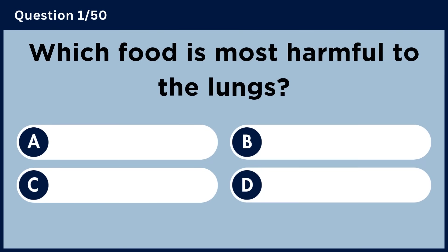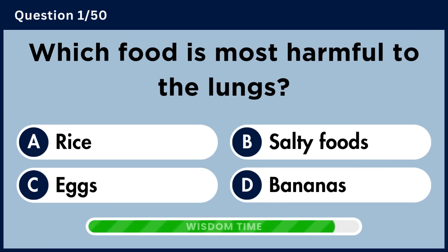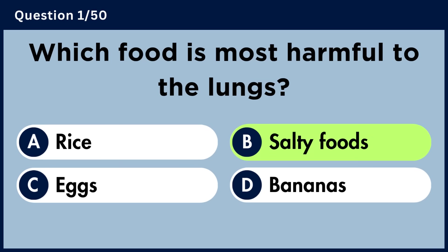Which food is most harmful to the lungs? Answer B: Salty Foods.